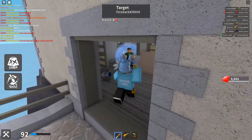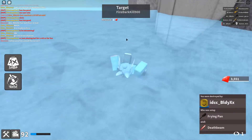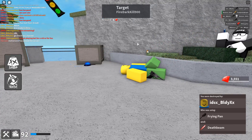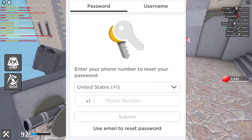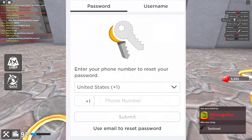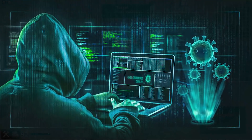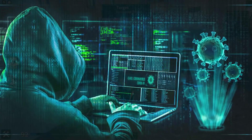If you aren't getting the email, make sure you're checking the spam folder and every folder in your email account, and try searching 'Roblox' in your email. If you still can't find any email after a couple of hours, try a phone number if you have one connected to your account. But if you were hacked, all of this most likely will not work because the hackers probably already changed your email and phone number.